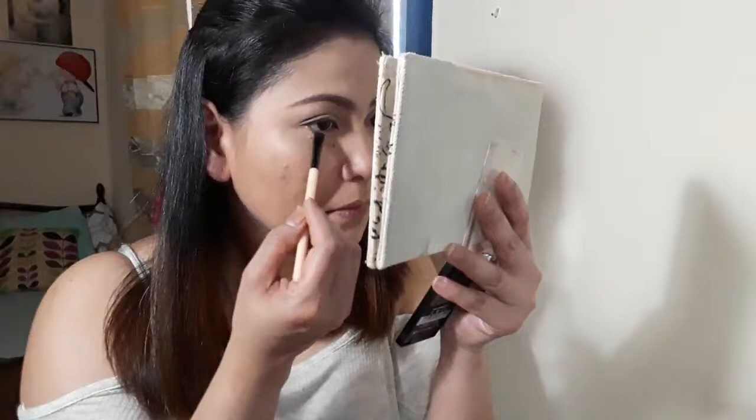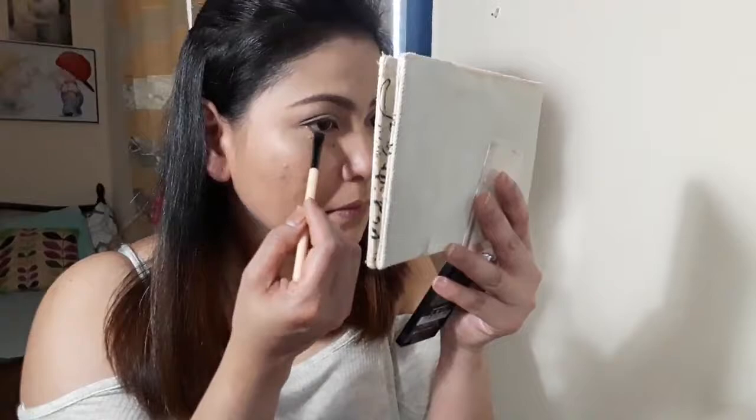Then I'm going to do my lower lids using a smaller brush with the dark shade and put it on the lower lids. I'm going to get the light shade from the Into It palette and put it on the inner corner of my eyelids. Then I'm going to apply the eyeliner using this Shimmy Vogue Eyeliner.